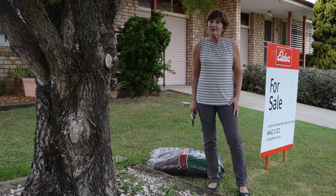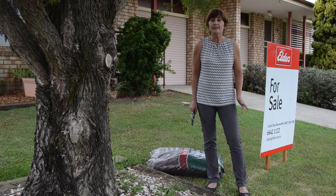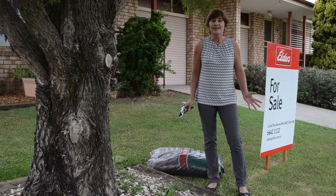It's always good to have your front garden looking neat, tidy and easy to maintain. A little bit of weeding, a little bit of mulch, and freshly mown lawns before each open. That's the key.